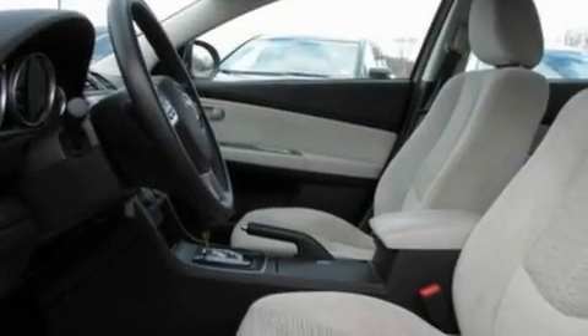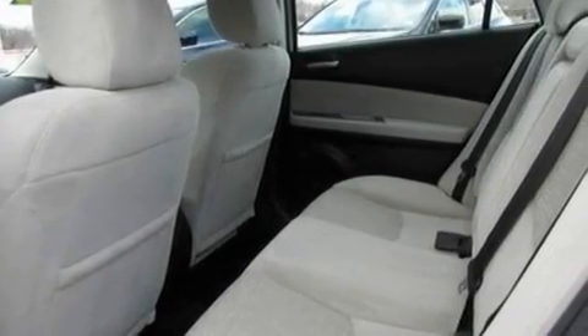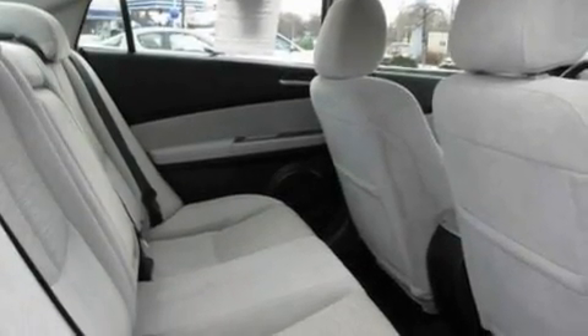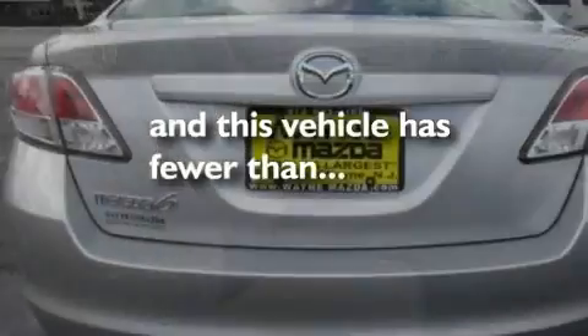Its top features include heater vents for rear-seated passengers, cruise control, a keyless entry system, a 6-speaker audio system, a double wishbone independent front suspension, a 4-wheel independent suspension, cargo tie-downs, traction control and stability control systems, an external temperature gauge, and this vehicle has fewer than 30,000 miles on the odometer.